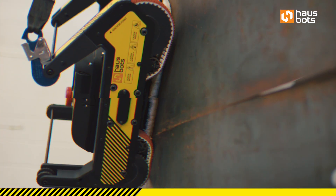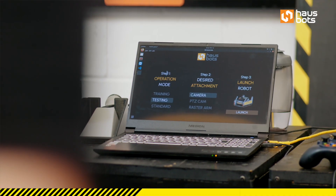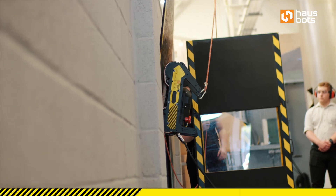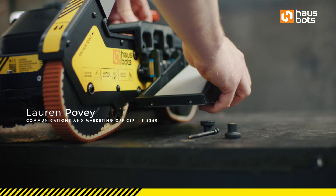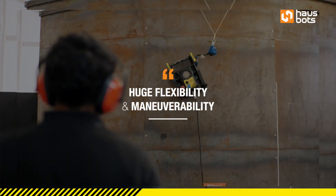We worked closely with Sellafield to identify all the critical requirements they have, and tried to evolve our technology to work with items from their wish list — incorporating NDT equipment onto our robots so they work perfectly in harmony together, conducting NDT inspections at height utilising our robotic system, and carrying additional radiation identification equipment on the robot. The flexibility of this technology is one of its biggest advantages — the different attachments, the structures it can access, remote control, huge flexibility and manoeuvrability.